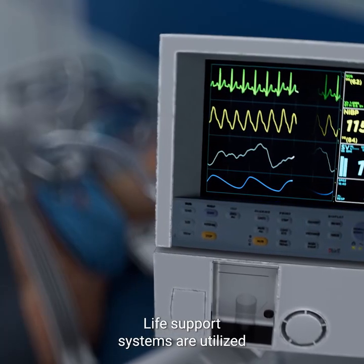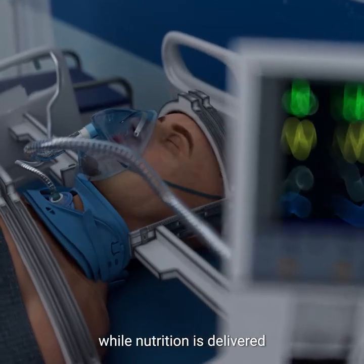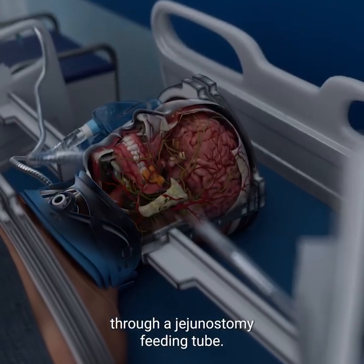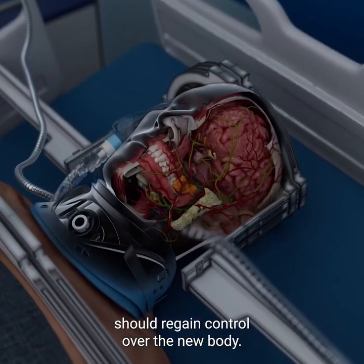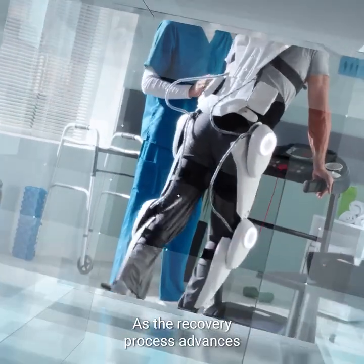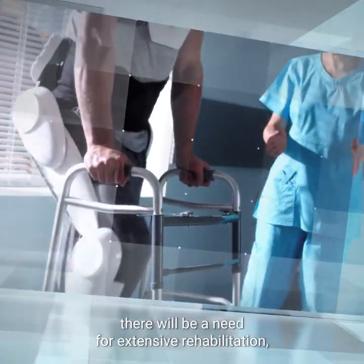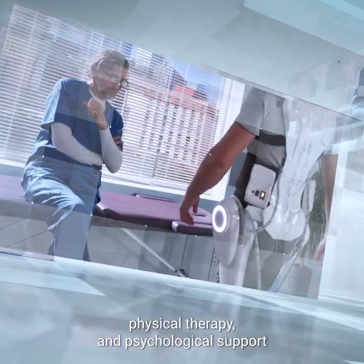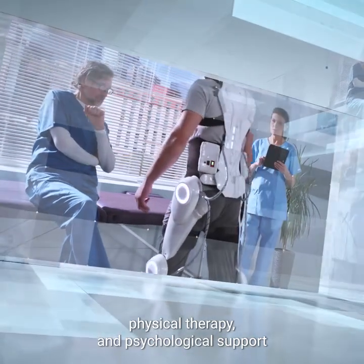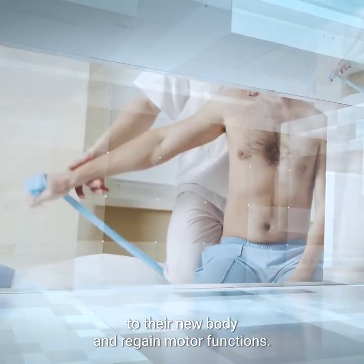Life support systems are utilized to regulate breathing and circulation while nutrition is delivered through a jejunostomy feeding tube. Gradually, the recipient's brain should regain control over the new body. As the recovery process advances and the patient regains mobility, there will be a need for extensive rehabilitation, physical therapy, and psychological support to help the recipient adapt to their new body and regain motor functions.